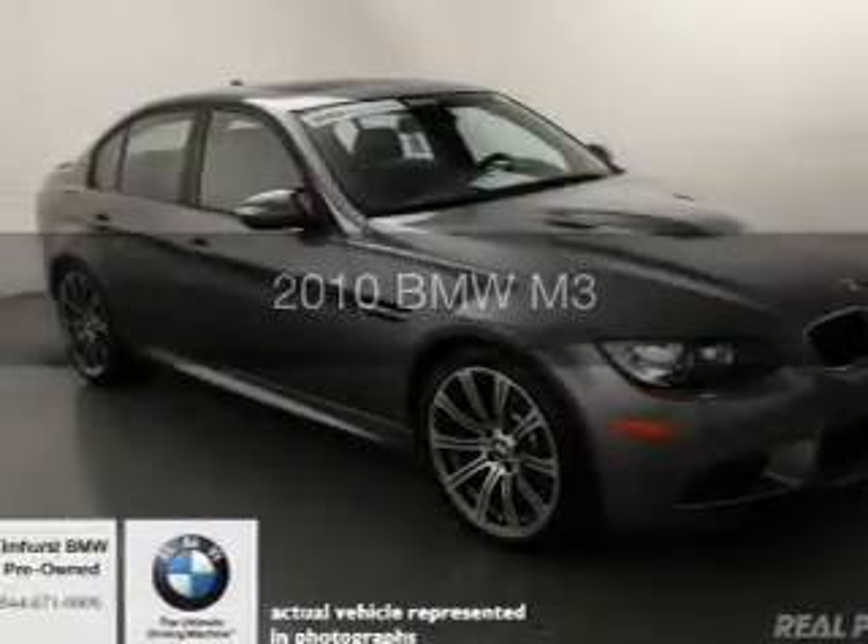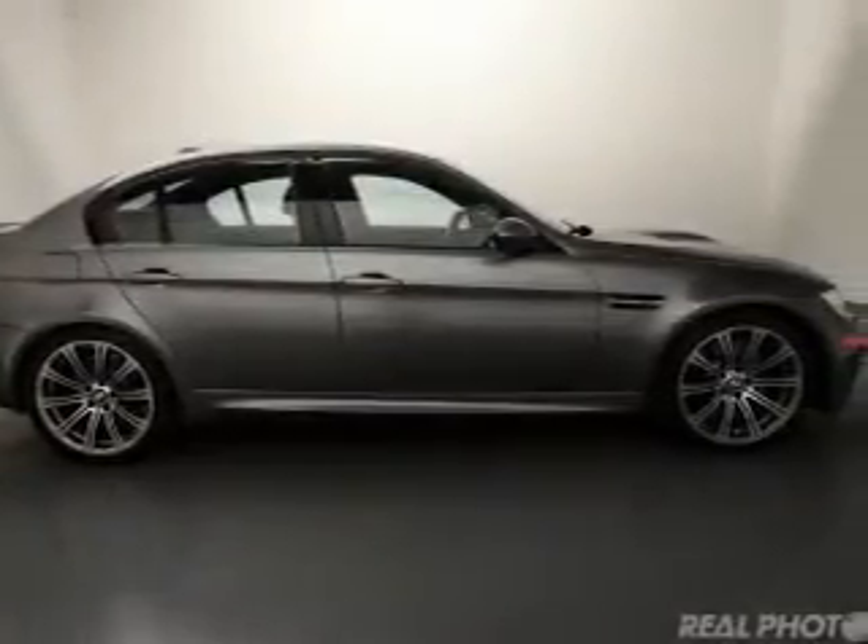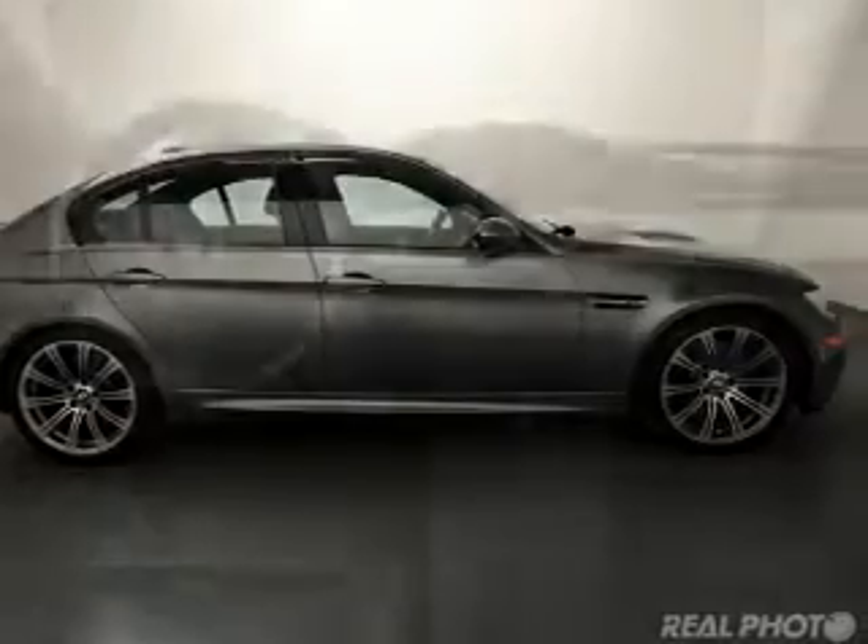This is a used 2010 BMW M3, the ultimate driving machine. It's powered by rear-wheel drive, a 4.0-liter 8-cylinder engine, and an automatic transmission.